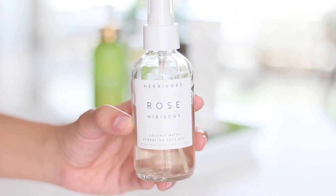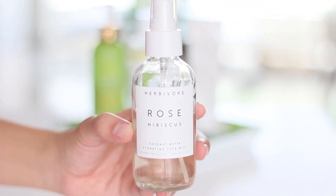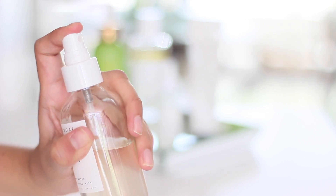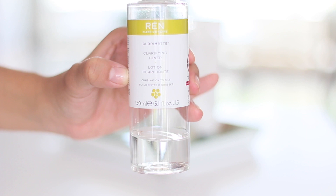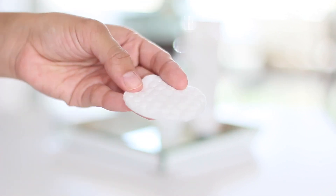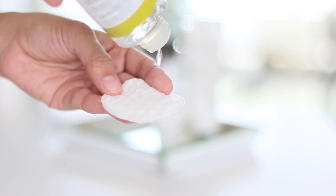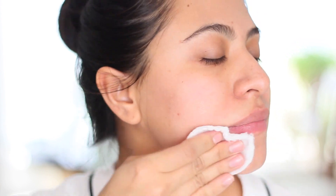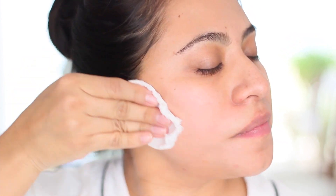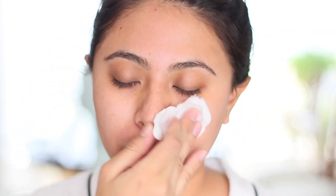If my face is feeling particularly dry that day, I will use some of my Herbivore Botanicals rose water, but today I'm going to use REN Skincare's Clarimate Toner. I take an organic round cotton pad, pour some drops on it, and apply it all over my face. This product really helps reducing my oiliness production throughout the whole day — and it also helps minimizing possible future breakouts.